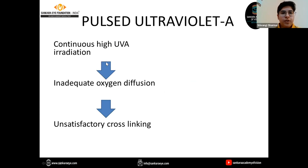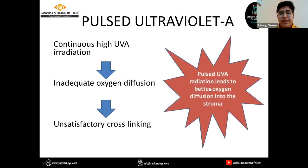Regarding pulsed UVA: with continuous high UVA irradiation there was inadequate oxygen diffusion, and oxygen is necessary for good stiffening to take place, leading to unsatisfactory cross-linking. Pulsed delivery of UVA radiation leads to better oxygen diffusion into the stroma, which ensures greater stiffening of the cornea.